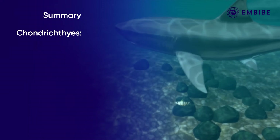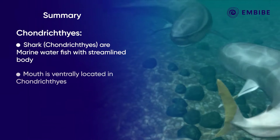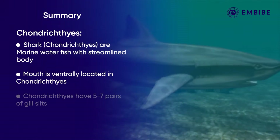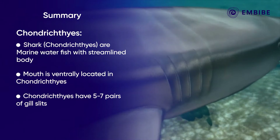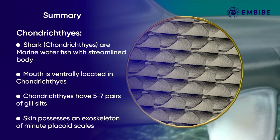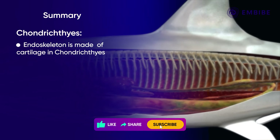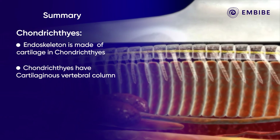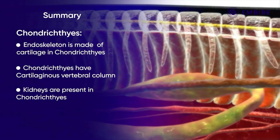Chondrichthyes are marine water fish with a streamlined body. The mouth is located on the ventral side of the head. The fish contains five to seven pairs of gill slits that help in respiration. The skin possesses an exoskeleton of minute placoid scales. The endoskeleton is made up of cartilage, and the cartilaginous vertebral column encloses the spinal cord. The kidneys are present as part of the excretory system.